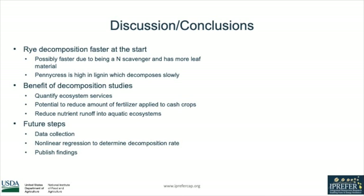There could be multiple reasons that rye is decomposing faster early on — one being that it's a well-known nitrogen scavenger and could be decomposing faster due to its higher nitrogen ratio. Pennycress is also very high in lignin, which decomposes slowly, so this could mean it's going to release its nutrients more steadily over a greater period of time.